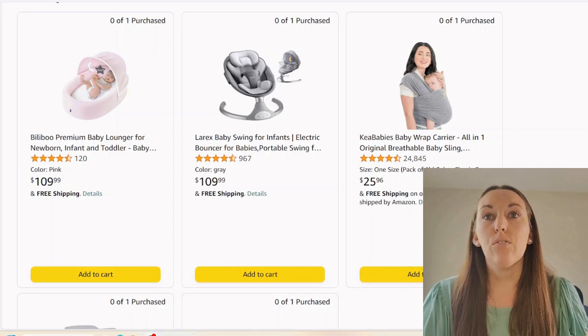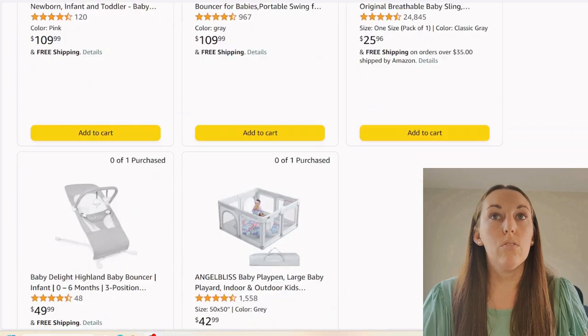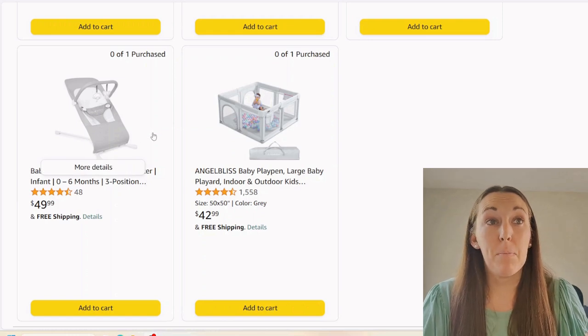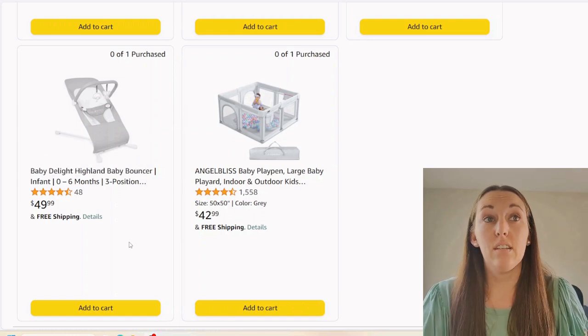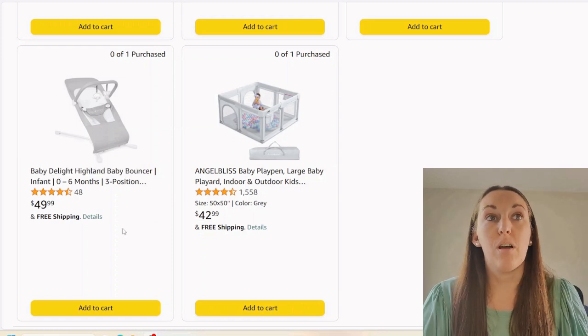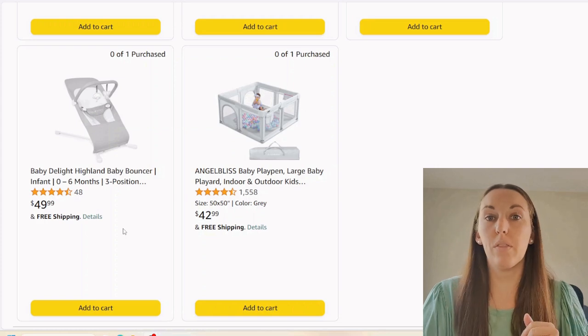We got a carrier wrap — I am a fan of those, nothing wrong with that. Instead of the swing, I would get this bouncer. This is a very pretty bouncer, very minimalistic looking, very sleek. I bet it stores very easily under a bed between children. The Baby Bjorn one is so expensive, and this one for $50 is similar, does the job, looks very nice. I would actually go with that.